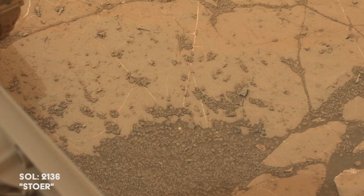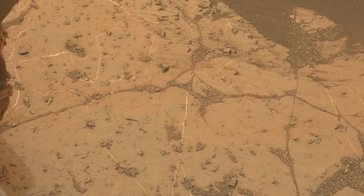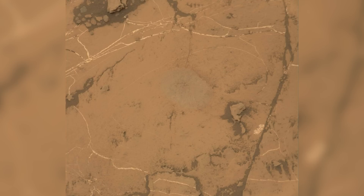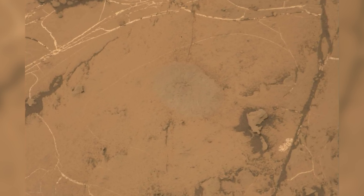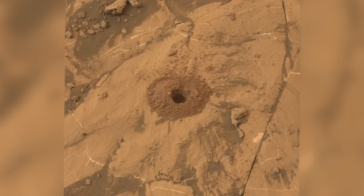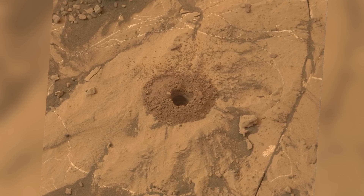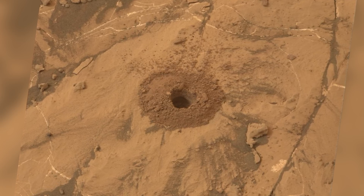On Sol 2136, the team orders the rover to try drilling one last time at Pettigrove Point, at a site called Storr. Storr checks both the boxes — the brush bristles are slightly battered, and the veins of the rock are adequately exposed. Finally, the rover succeeds in drilling a 46mm deep hole. This hole has produced enough rock powder to be fed as a sample to the rover's onboard laboratory.